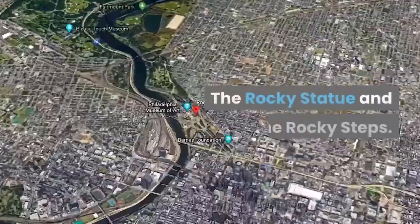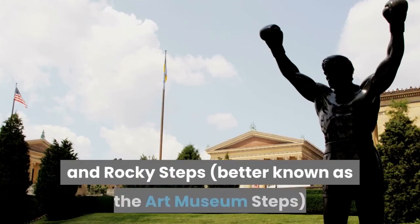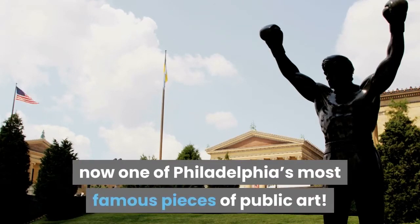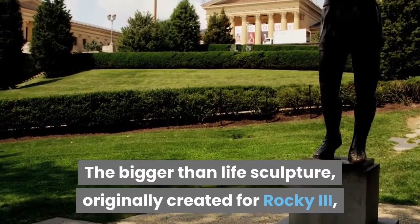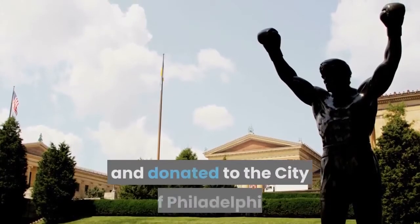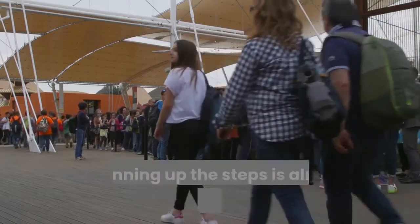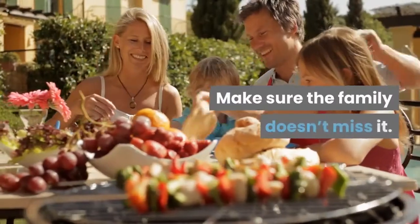The Rocky Statue and the Rocky Steps: Who hasn't heard of the movie Rocky? The Rocky statue and Rocky Steps — better known as the Art Museum steps, where the movie action happened — is now one of Philadelphia's most famous pieces of public art. The bigger-than-life sculpture, originally created for Rocky 3, became a real-life monument to the celluloid hero, with the fictional Rocky Balboa commemorated in bronze in 1980 and donated to the city of Philadelphia by actor Sylvester Stallone himself. Visiting the statue and running up the steps is almost a rite of passage for all visitors — make sure the family doesn't miss it.